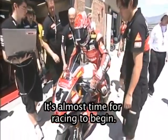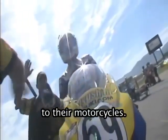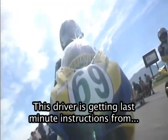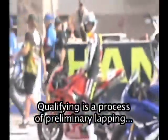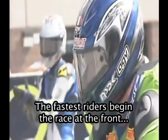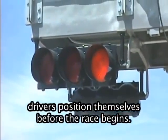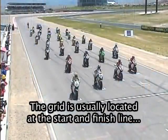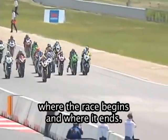It's almost time for racing to begin. Riders and teams are making last-minute adjustments to their motorcycles. This driver is getting last-minute instructions from his team manager before qualifying. Qualifying is a process of preliminary lapping on the track to determine who the fastest riders are. The fastest riders begin the race at the front of the grid. The grid is the part of the track where the drivers position themselves before the race begins, usually located at the start and finish line.